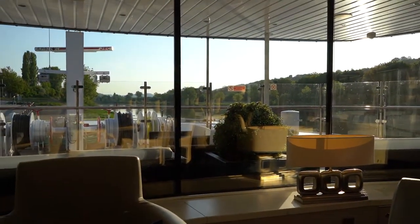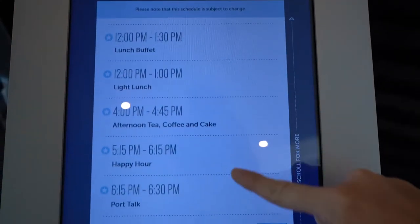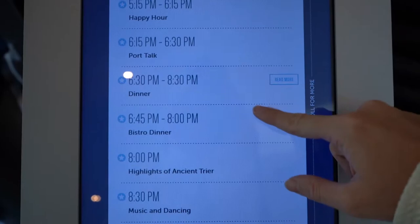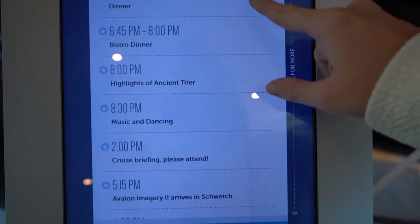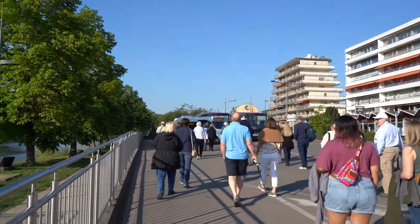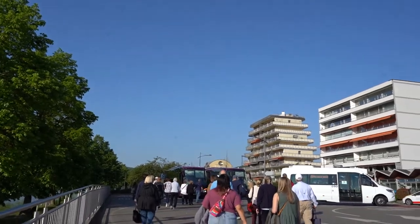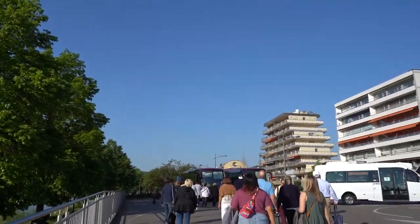Whenever you leave the ship, all you do is take your room key card and scan it on the little pad they have here, selecting 'check out' so they know you're not on board. When you come back, you just check back in. We took a short walk from the river cruise ship to get on some buses that are going to take us to Luxembourg City - about a 40-minute ride.